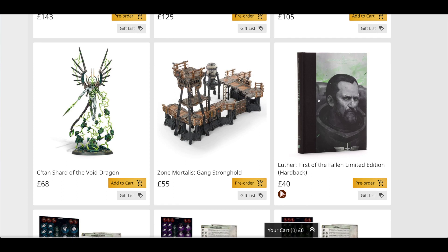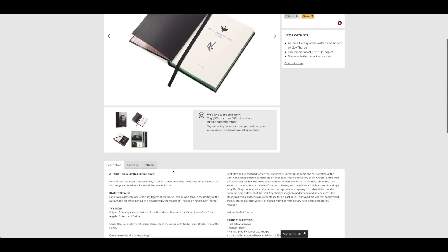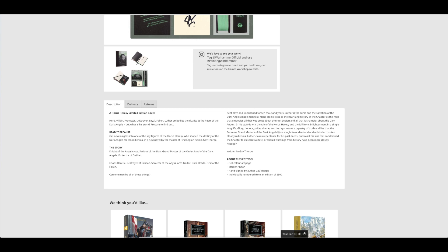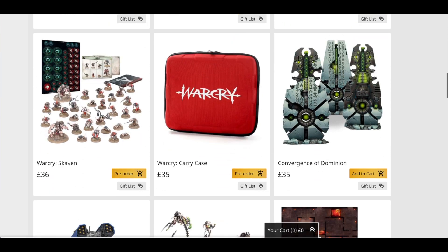Then you've got Luther: First of the Fallen, limited edition hardback at £40 — you can still pre-order it right now, 2,500 copies. It doesn't tell you how many pages it is, but it looks like your standard 200 to 300 pages. So you can have the limited edition there for £40. Then you've got the Warcry warbands: the Carradon Overlords for £40, the Flesh Eater Courts for £36, the Iron Jawz for £36, and the Skaven for £36.